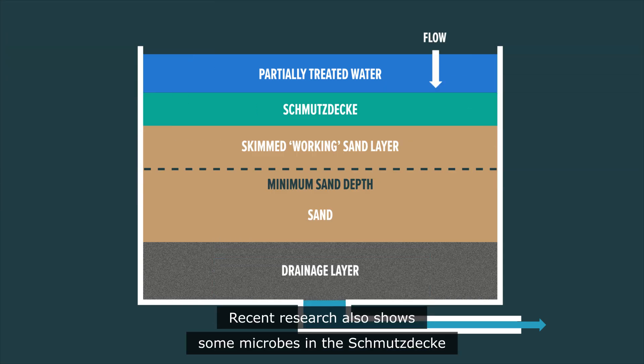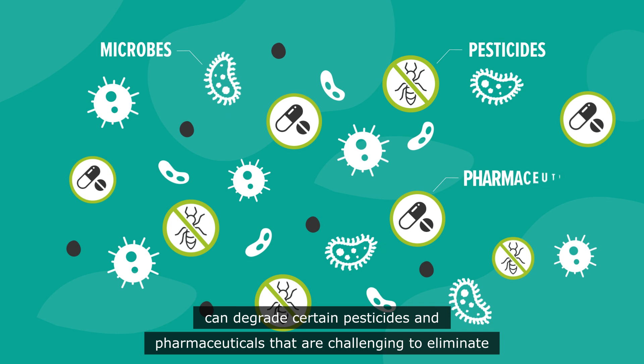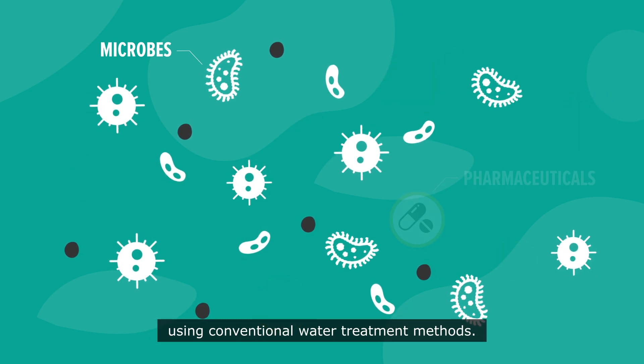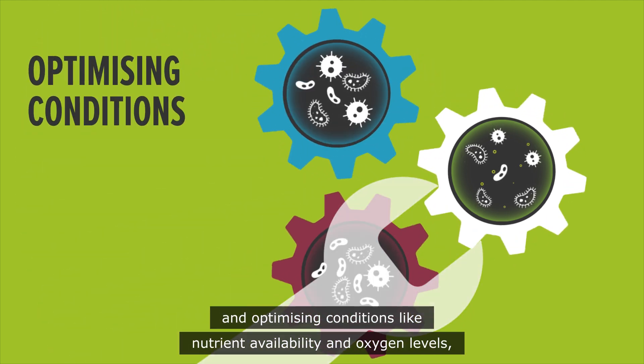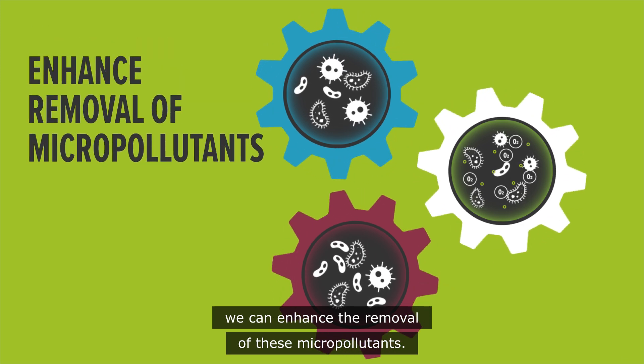Recent research also shows some microbes in the Schmutzdecker can degrade certain pesticides and pharmaceuticals that are challenging to eliminate using conventional water treatment methods. By preserving a diverse and active microbial community and optimizing conditions like nutrient availability and oxygen levels, we can enhance the removal of these micropollutants.